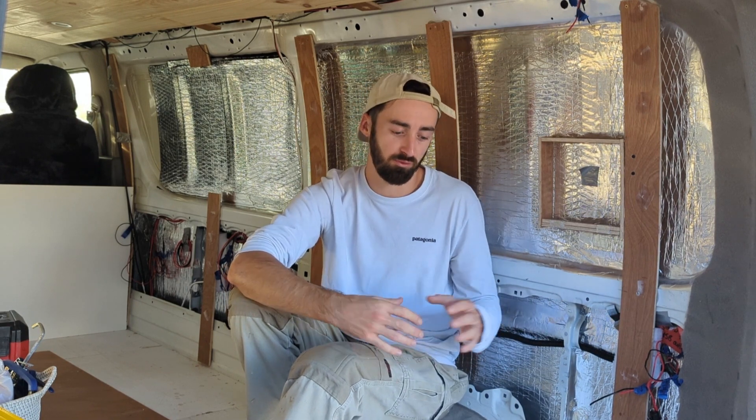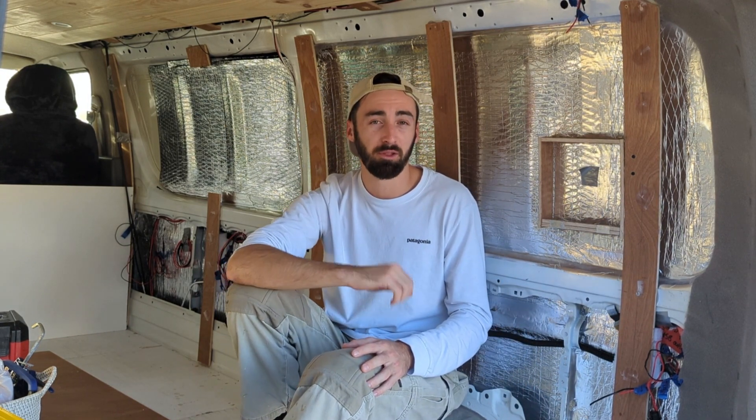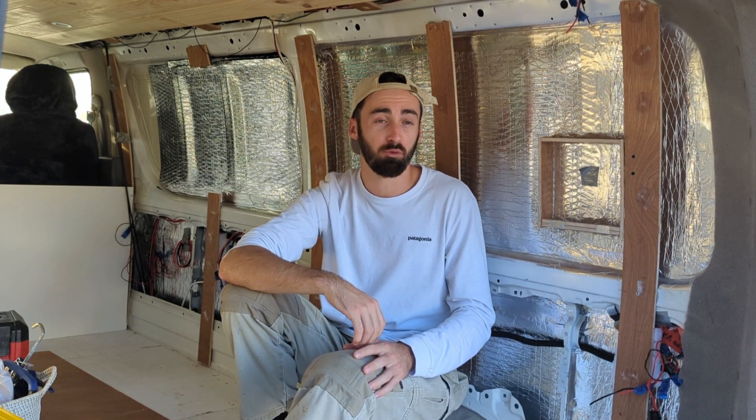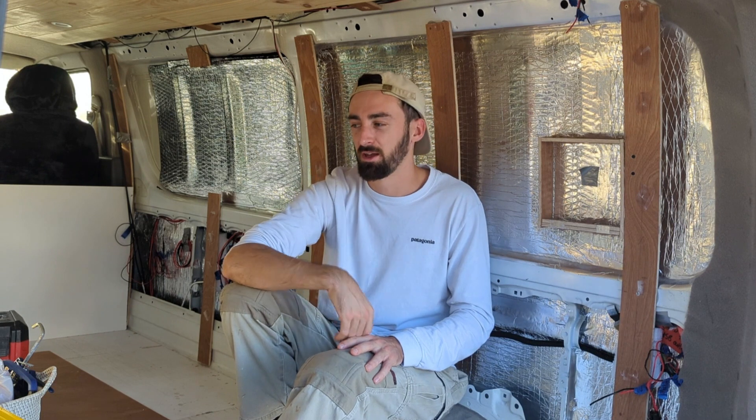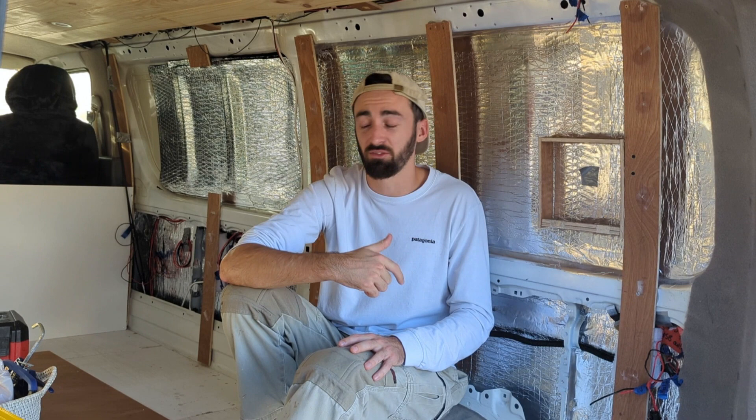In Australia in particular, spray foam is really hard to get a hold of — you have to get a semi-industrial container of the stuff. It can also be a little intimidating if you haven't done it before, as it's not something many people have experience with. So in a smaller van, it's probably expensive and quite difficult to get your hands on.